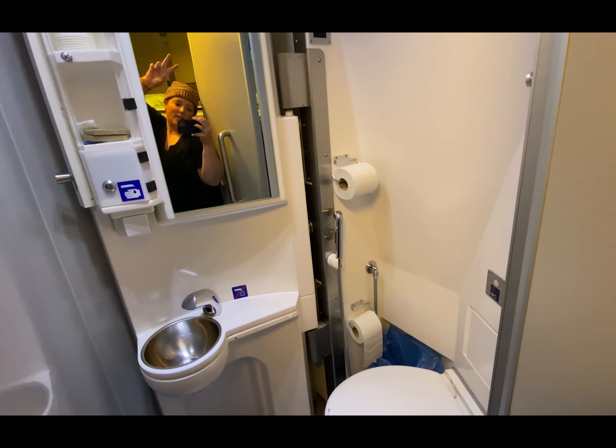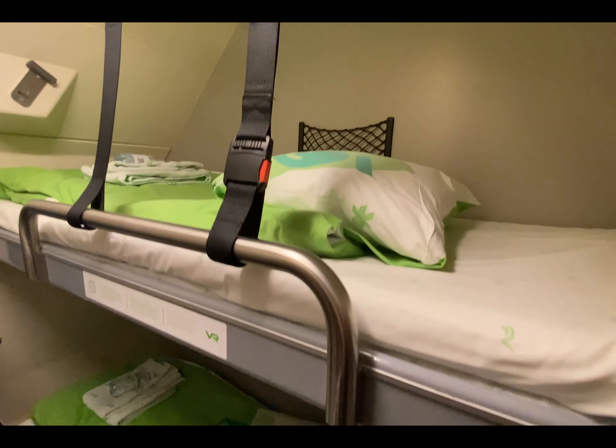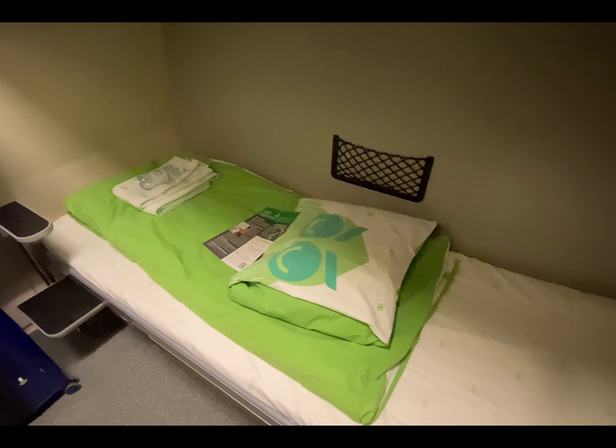There are outlets and it locks. Two bunk beds, a decent foam mattress, some blankets, some water, and then the menu. I am very excited to do this Santa Sleeper Train!